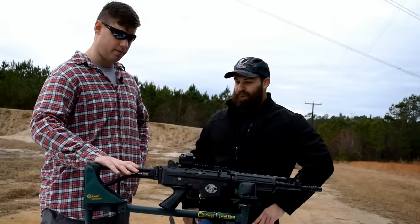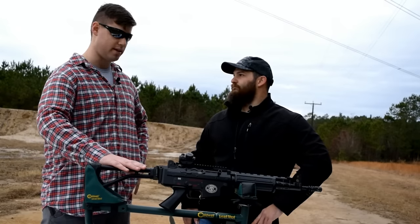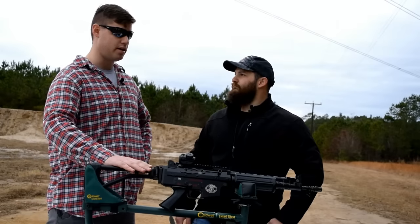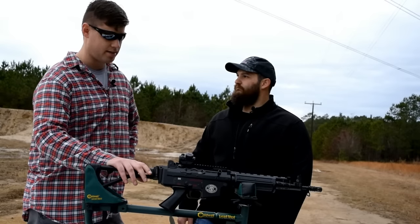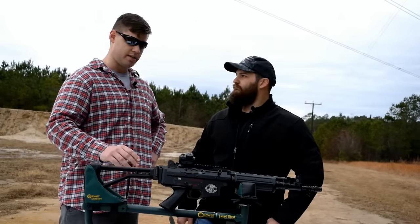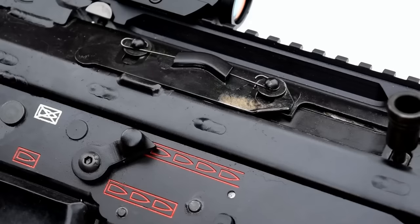Okay, so this is FN's introduction when Europe was changing from NATO 7.62 to 5.56. They had the FAL and they also had the uncommonly known CAL, which is their 5.56 model. The CAL had some problems — it didn't use the STANAG magazine and it was overly expensive.